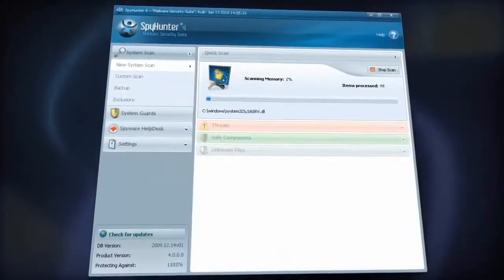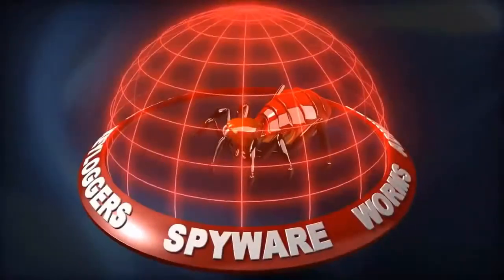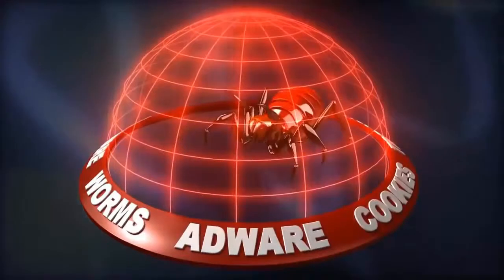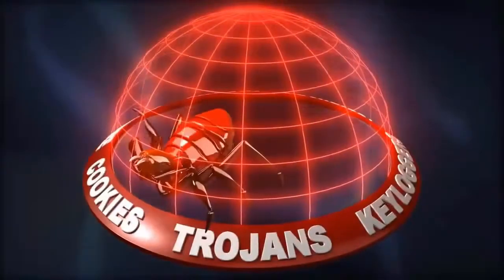SpyHunter 4 features the latest in malware removal technology. It detects, removes, and blocks spyware, worms, adware, cookies, trojans, keyloggers, and other malware.